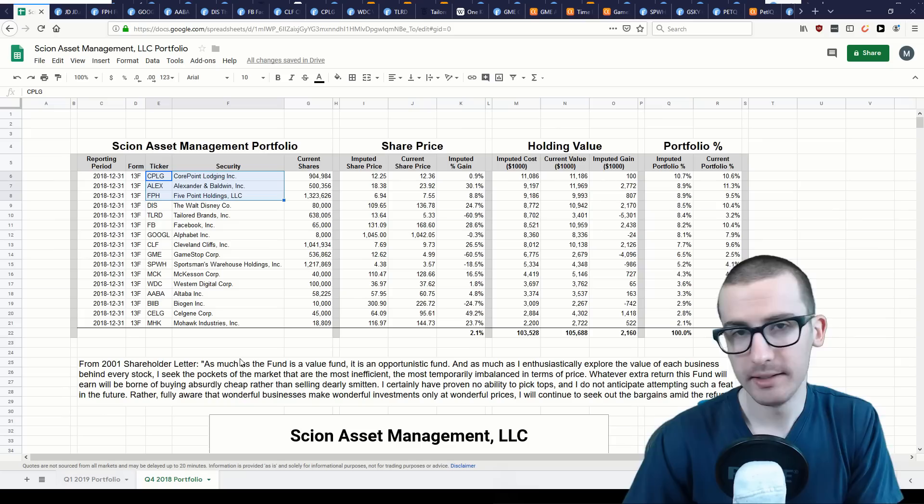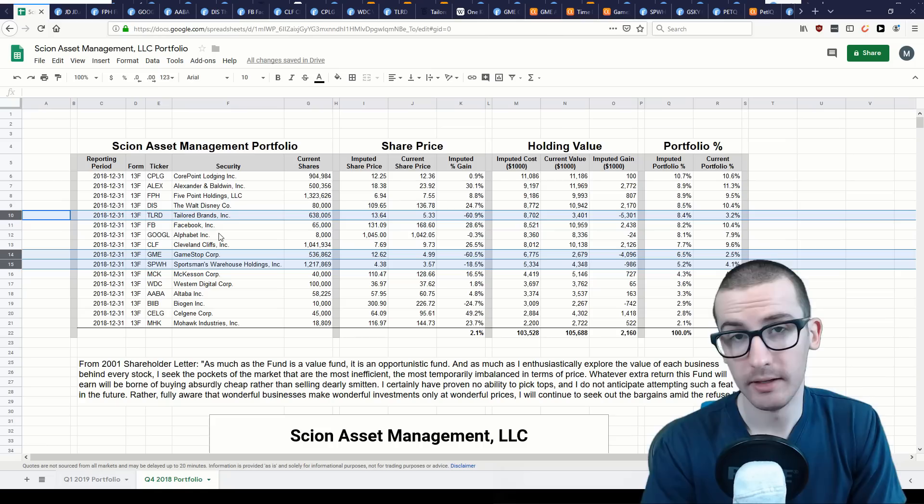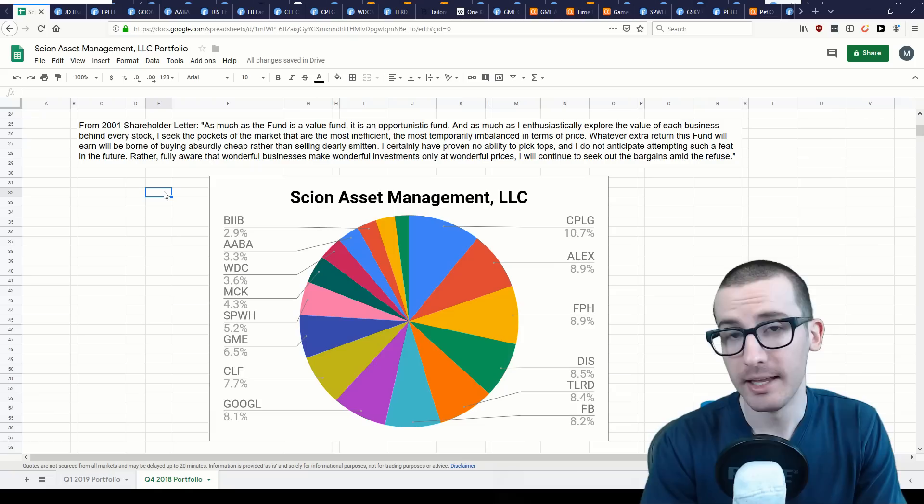Taking a quick look back at his 2018 portfolio, there are a few themes we pointed out in the last portfolio review: a concentration in real estate, a potential investment in digital content with Alphabet, Facebook, and Walt Disney, a contrarian bet in struggling retail brands, as well as a smaller position in some healthcare stocks. We have much better graphs this time around.